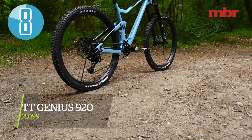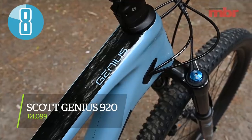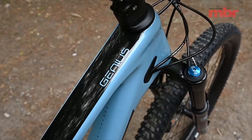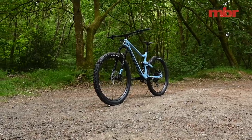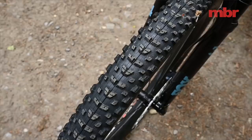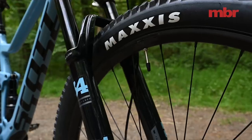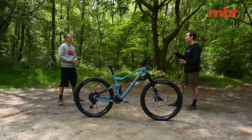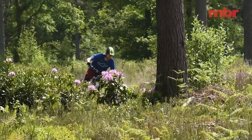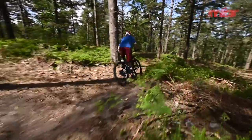Next up is the Scott Genius 920. In its Plus bike form this actually won the Trail Bike of the Year test a few years ago. Scott has been through all the different wheel sizes and landed on a 29er with 2.6-inch tires. The Recon tires don't have much tread, so the Maxxis control tires went on straight away — a 2.5 front and 2.4 rear — which lowered the BB by a couple of millimeters and made the bike feel snappier with improved traction. It scored the same eight rating as the Cube, but the two bikes couldn't be more different.